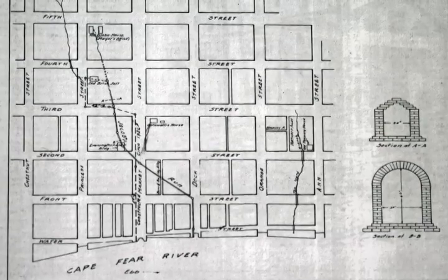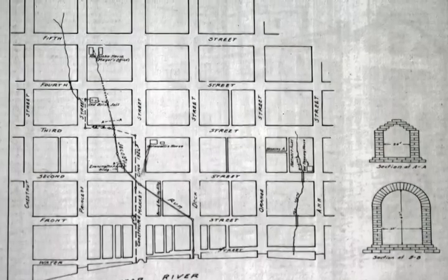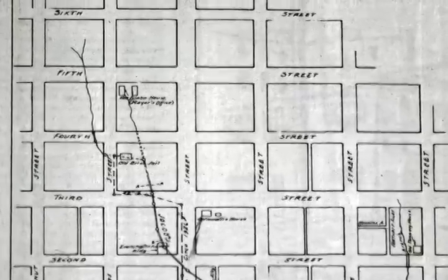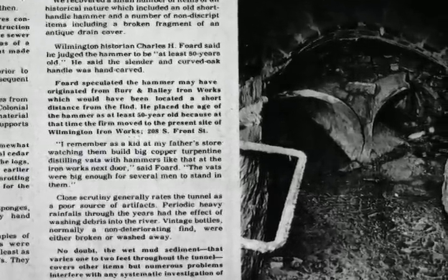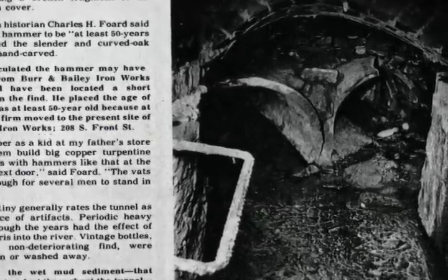In the 1700s they did build tunnels — five of them in downtown Wilmington. They're called Jacob's Run. The name comes from a father and son who were tanners right on 4th Street. There was a creek running by the house, and when that creek came close, he needed that water to help with the tanning. So he actually built a beautiful cathedral-design tunnel right in front of his house, and thus the name Jacob's Run.